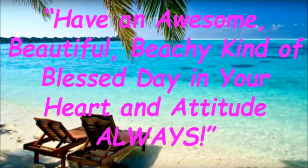Have an awesome, beautiful, beachy kind of blessed day in your heart and attitude always!